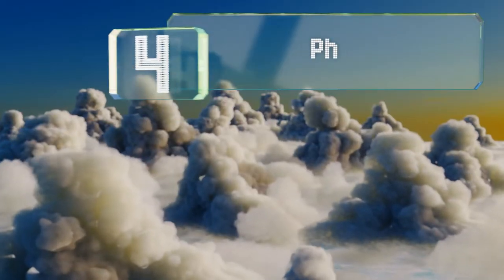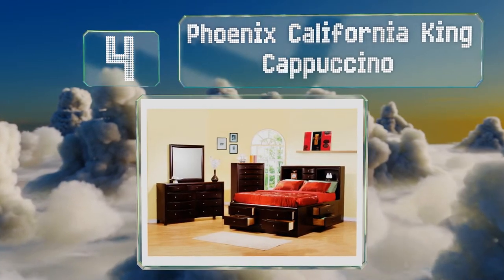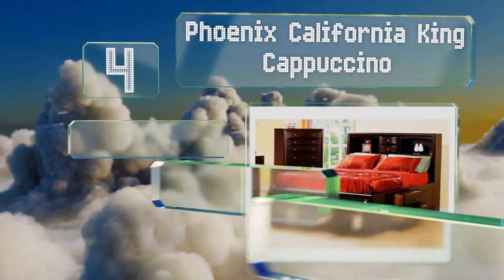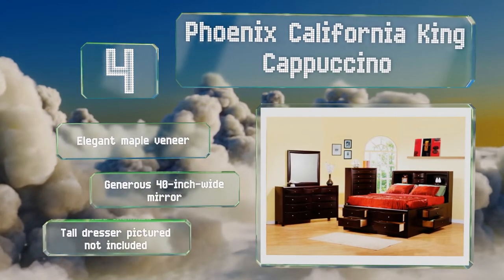At number four, anyone who likes to read in bed will appreciate the bookcase headboard that comes with the Phoenix California King Cappuccino. It features a shelf for each sleeper as well as a pair of drawers you can access without having to get up. It sports an elegant maple veneer and the mirror is nearly 40 inches wide.